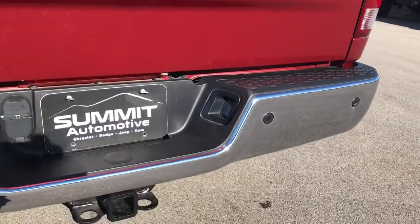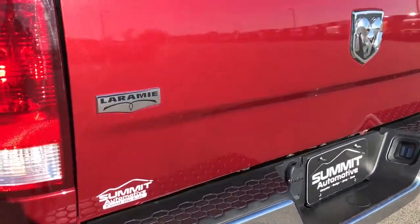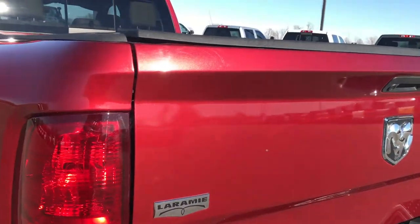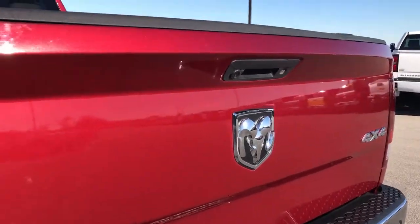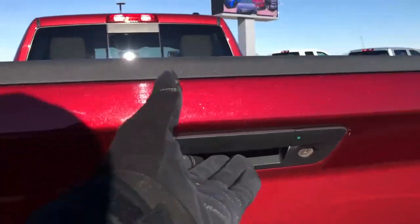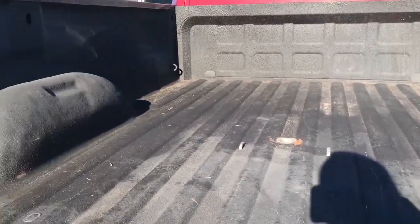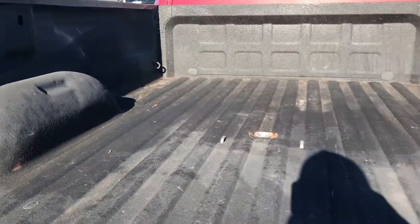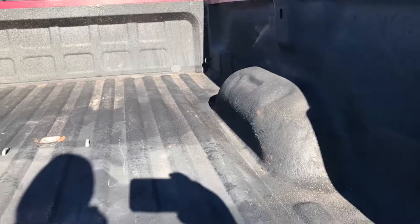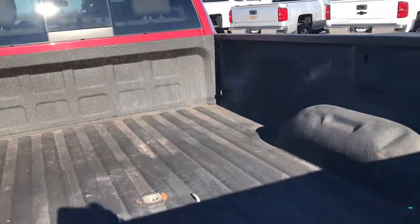Rear bumper — you've got the backup sensors. Full towing package which includes receiver hitch, 4-pin and 7-pin wiring. The tailgate is in excellent condition, no scuffs, scrapes, or dents. Backup camera, locking tailgate. It has a spray-in bed liner with a gooseneck hitch, and the 7-pin wiring for that gooseneck hitch back here as well, so she's all set to tow whatever you may need. The bed itself is in really nice, clean condition.